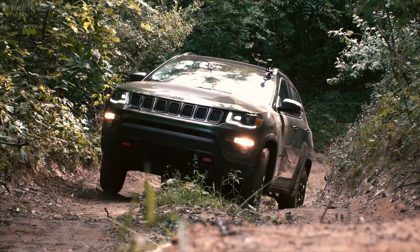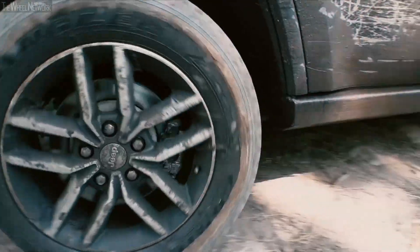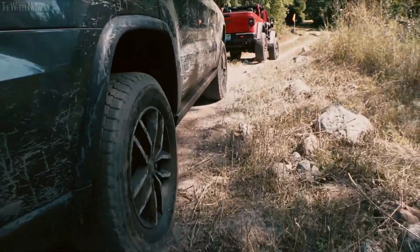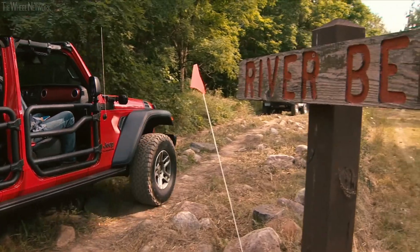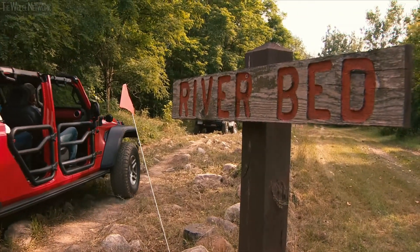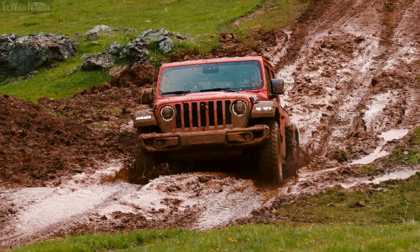The tests begin in the Jeep research and development areas, then move to IC North Michigan, and end among the boulders of the Rubicon Trail — one of the toughest off-road testing grounds on Earth. Only Jeep vehicles are Trail-Rated.